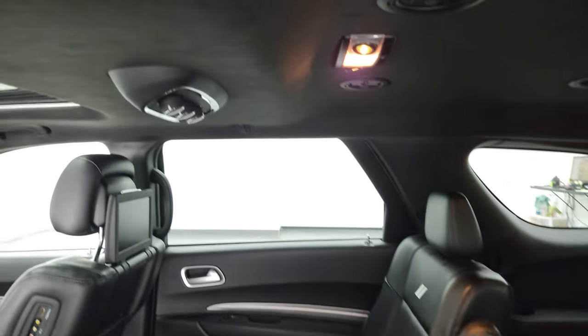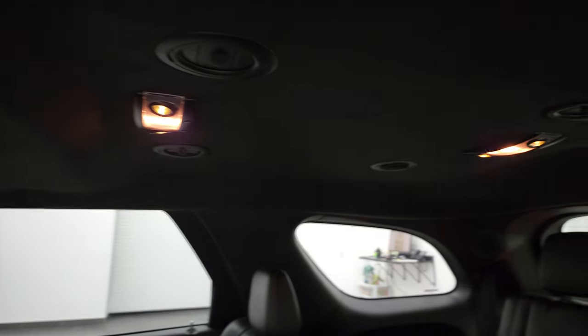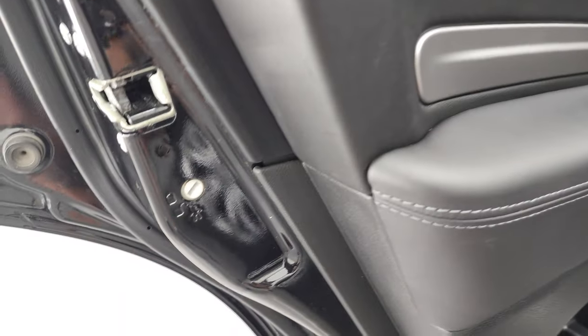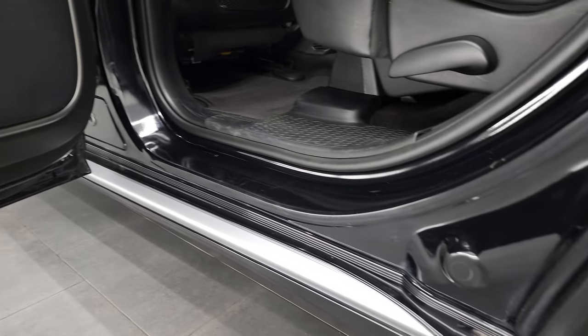You do get rear air controls. This one also has the suede headliner. The back doors have the child safety locks, and the bottoms of the doors all look really good on this vehicle.